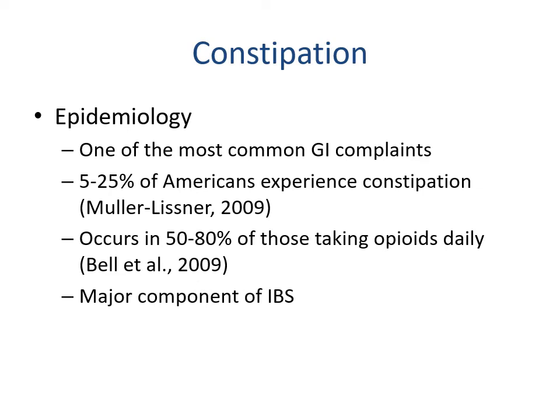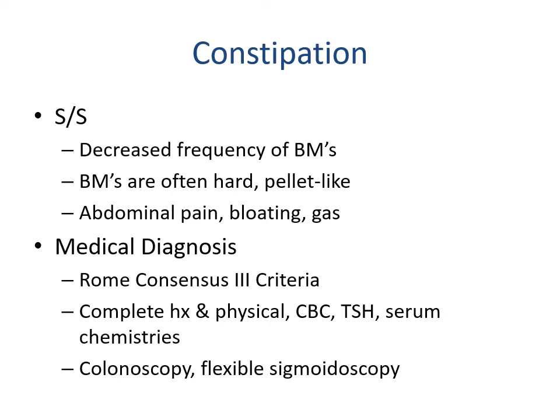Constipation is one of the most common GI complaints, affecting 5 to 25% of Americans, occurring in 50 to 80% of those taking opioids daily, and is a major component of IBS — which has three types: constipation predominance, diarrhea predominance, or mixed. Signs and symptoms include decreased frequency of bowel movements, hard or pellet-like stools, and abdominal pain, bloating, and gas. The Rome III criteria is used for medical diagnosis, along with a complete history and physical, CBC, TSH, and serum chemistries. Severe cases may warrant a colonoscopy or flexible sigmoidoscopy to rule out tumors and adhesions.